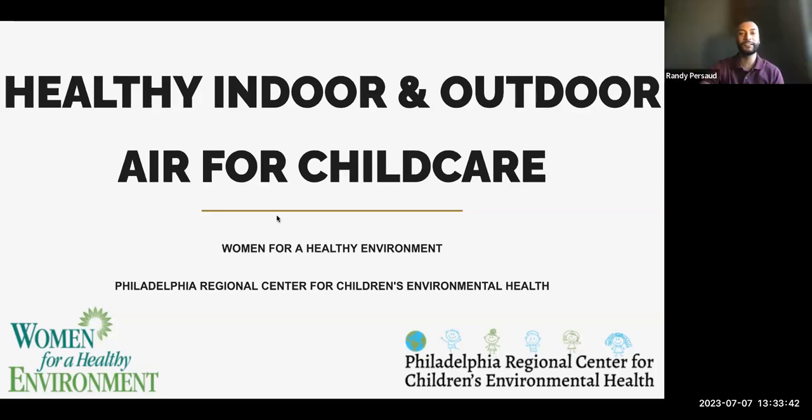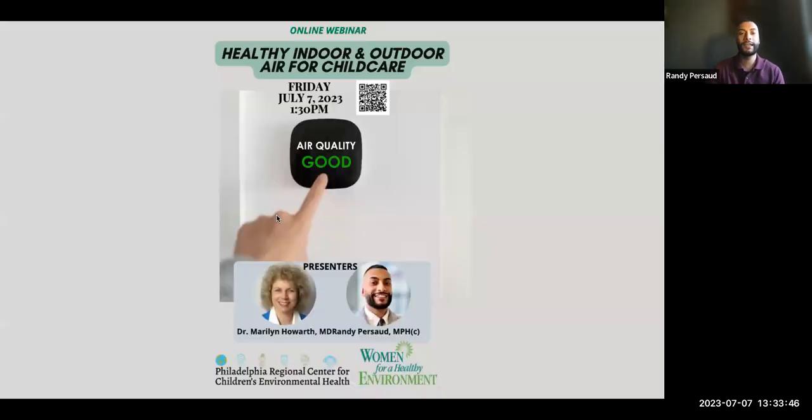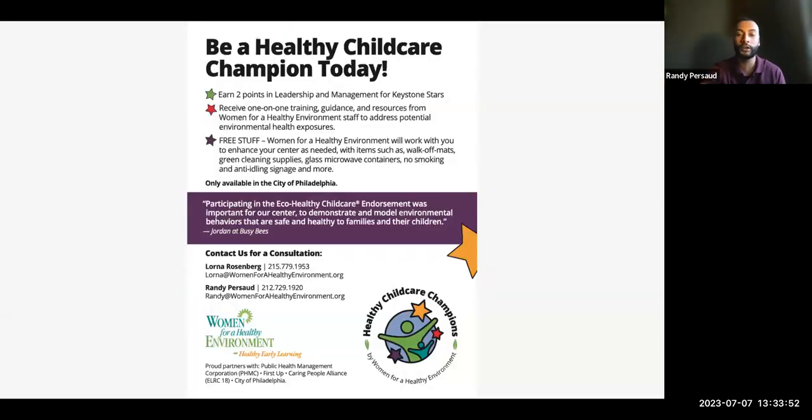Thank you, Lorna, and thank you everyone for joining so far. My name is Randy Prasad, and I'll be giving the first part of the presentation. Before I start talking about the webinar topic specifically, I would like to plug in the Healthy Child Care Champion program offered by Women for a Healthy Environment.